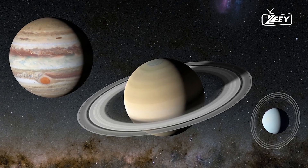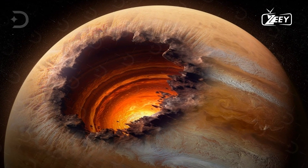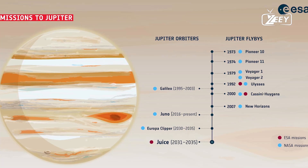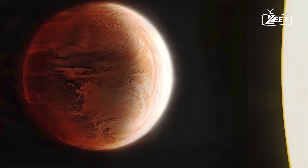Juno's observations revealed unexpected findings about Jupiter's core. Scientists initially believed the core would be a compact, dense object, similar in size to Earth, made of heavy elements like silicate rock and iron. However, Juno discovered that the core is diffuse, with no clear boundaries, mixing into the surrounding liquid metallic hydrogen.